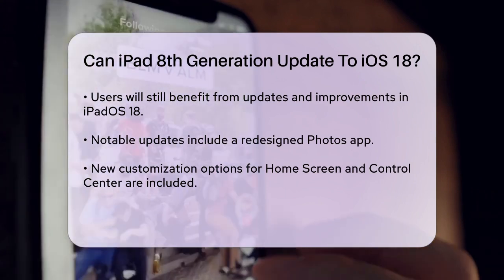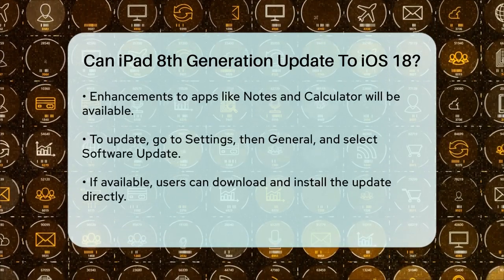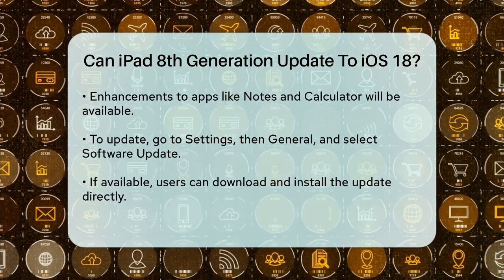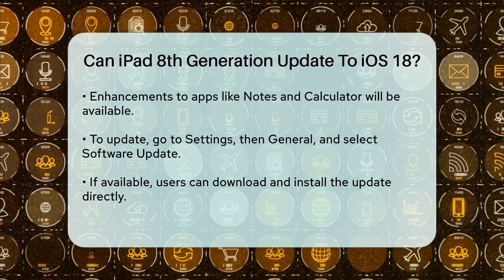To update your iPad 8th generation to iPadOS 18, simply go to the Settings app, then General, and select Software Update. If the update is available, you'll see the option to download and install it.